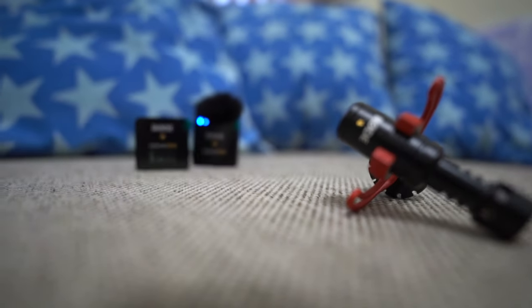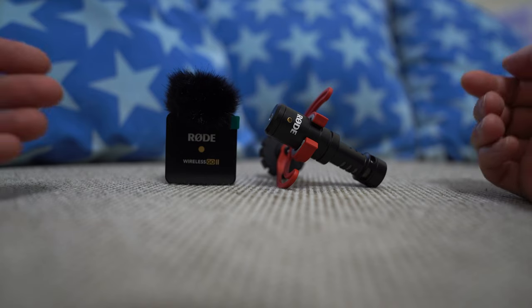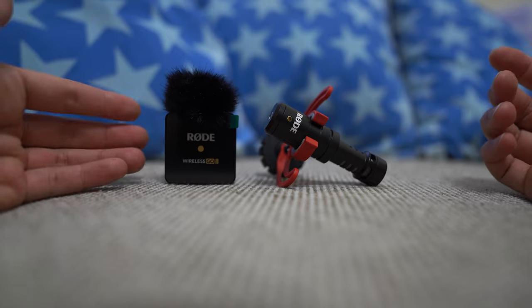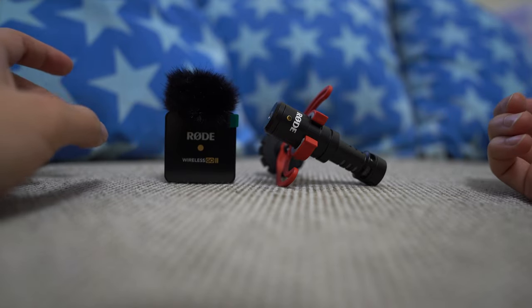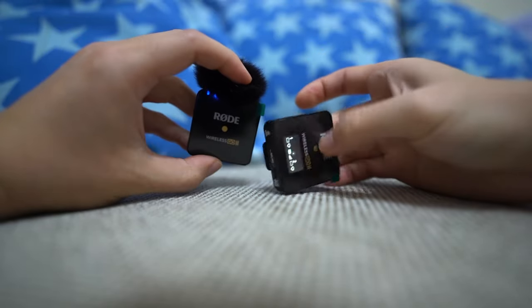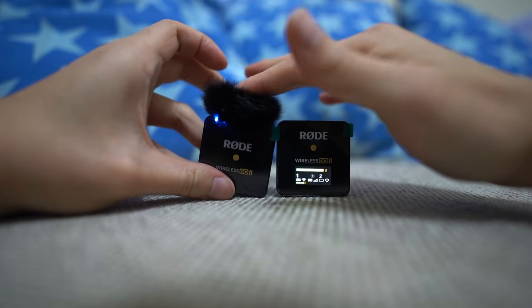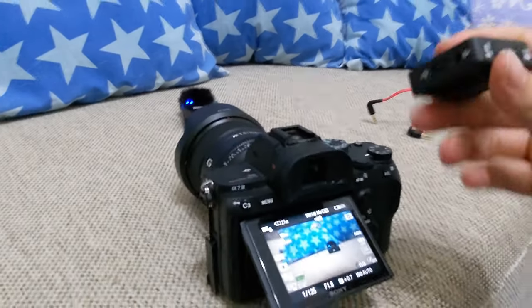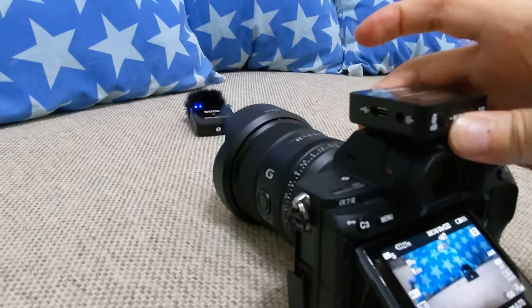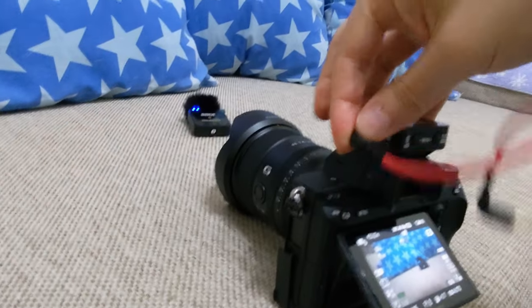If you're choosing between the two, there are two main things to think about. One is the simplicity of setup. Wireless lavalier mics have more bits and pieces to worry about — both the receiver and transmitter have batteries, so you need to make sure they're fully charged, both turned on, and that there's no interference between the transmitter and receiver, which can happen in busy areas.